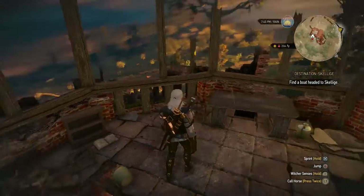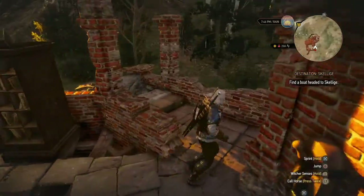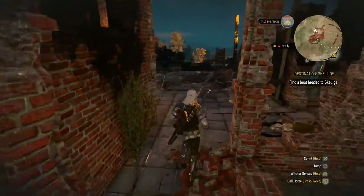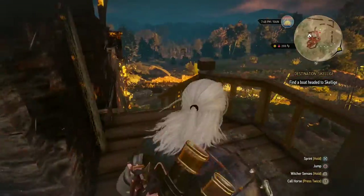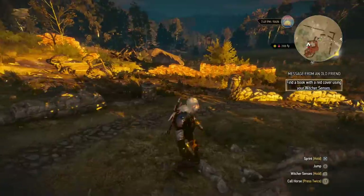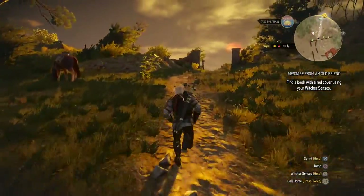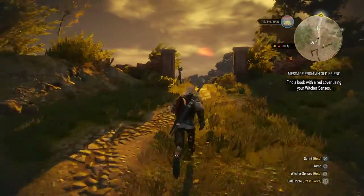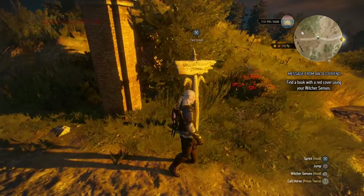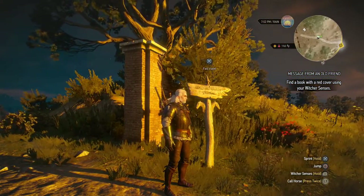Now we're back in the house — so that's the 'Of Dairy and Darkness' quest done. But we may have time for another little side quest, so I'm going to check the logs. And we're going to head back to Novigrad, since there is a bookkeeper who has some interesting things for me in his store. See you in Novigrad.